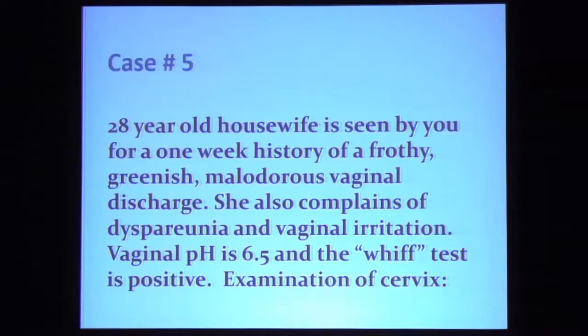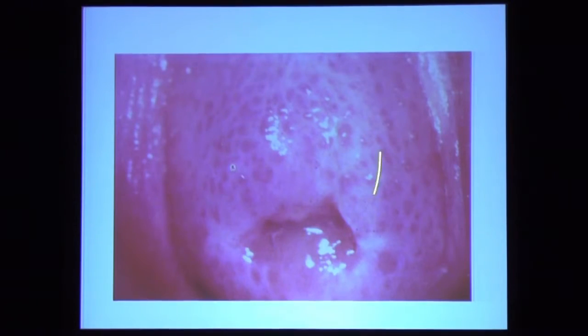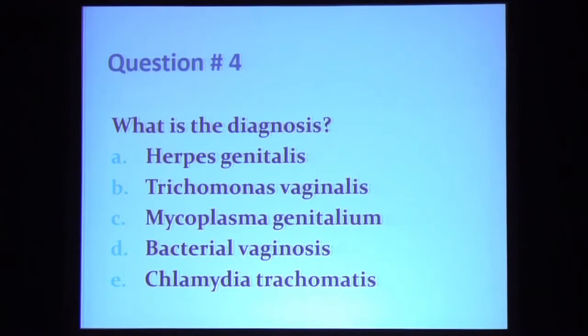Case number five: a 28-year-old housewife seen for a one-week history of a frothy, green, malodorous vaginal discharge. She complains of dyspareunia and vaginal irritation. Her vaginal pH is alkaline at 6.5 and the Whiff test is positive. Examination of the cervix reveals a greenish, discolored, frothy discharge covering the cervix. You get a large Q-tip, wipe it clean, and see the underlying cervix.